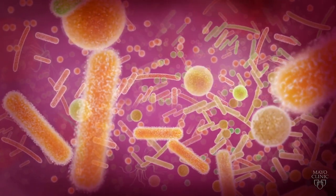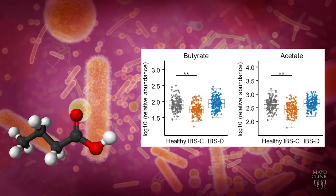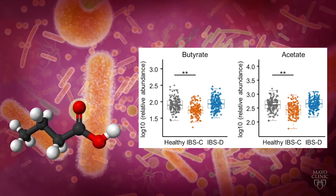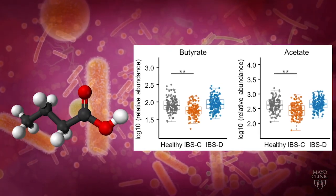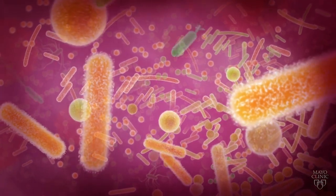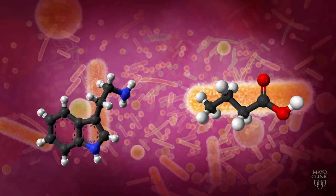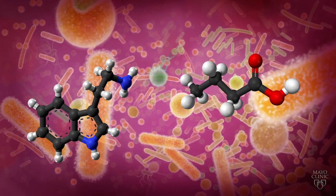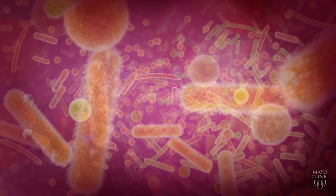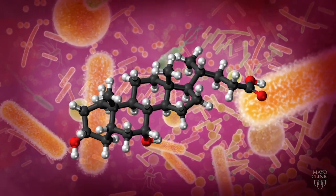In patients with constipation, production of short-chain fatty acids was decreased. These bacterial compounds normally increase movement of the stool across the intestine. Based on our findings, native or engineered bacteria that produce short-chain fatty acids or tryptamine may be used to treat IBS with constipation. At the same time, bacteria that convert primary to secondary bile acids may be used to treat IBS with diarrhea.